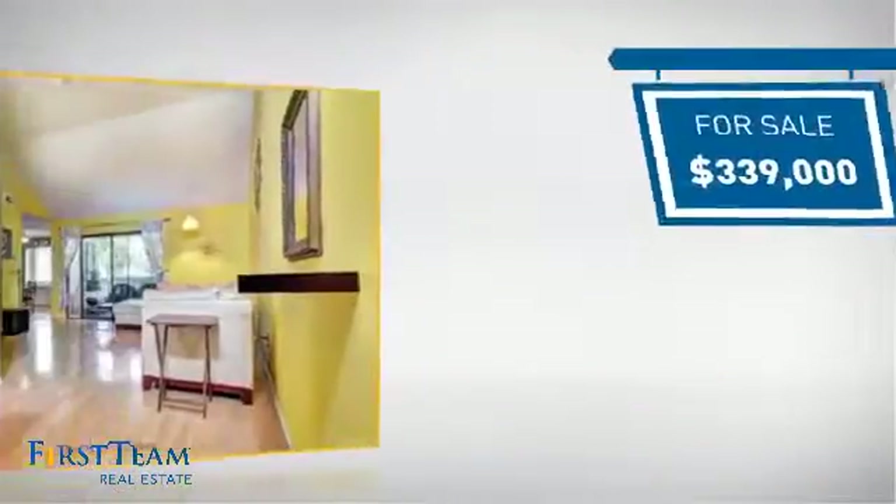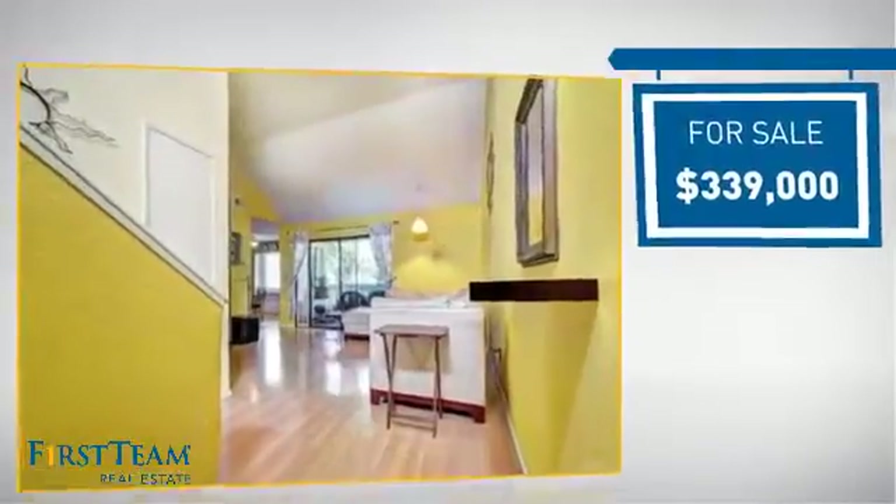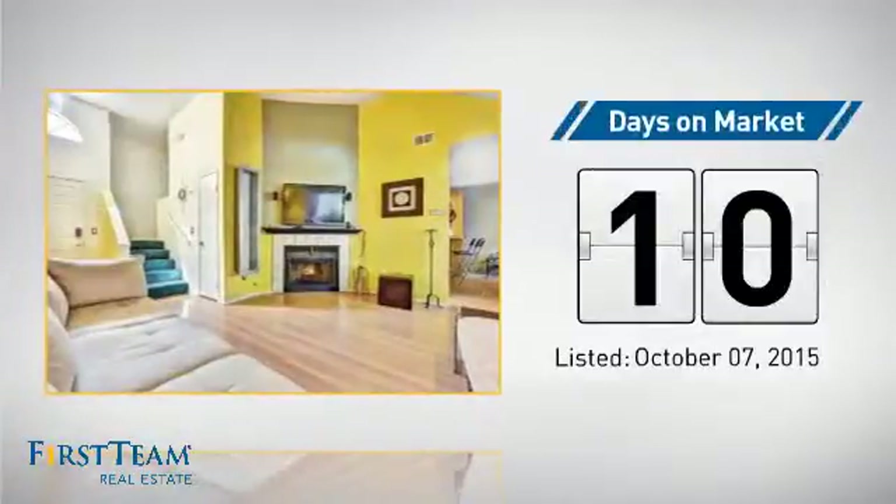Currently listed at just under $350,000, it just went on the market this month.